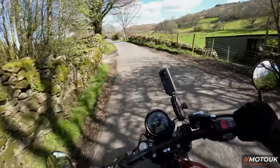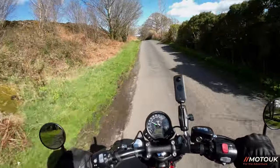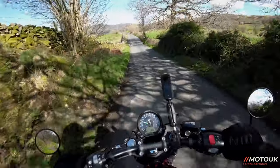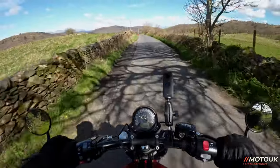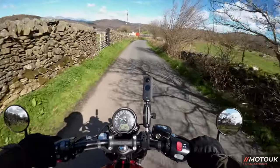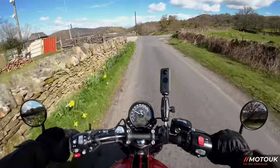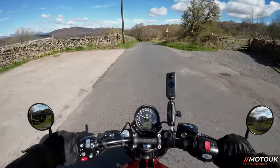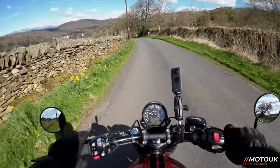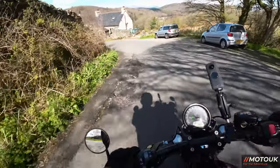Triumph have lent me this bike for a couple of weeks — thank you Triumph for that — and I obviously try to give you a good honest review. We normally do a first-ride spec look and initial thoughts video, which is today's, and we'll be doing a second video in about 10 days' time for our last-ride final thoughts on having and living with this bike for two weeks.